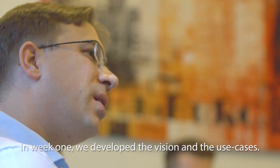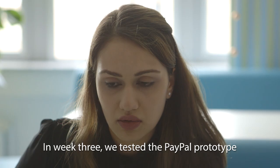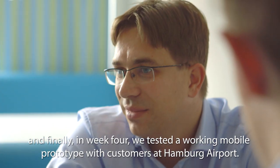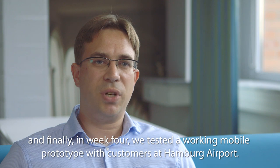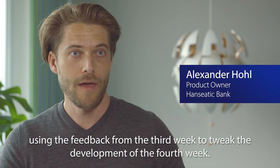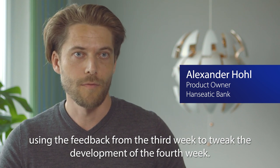In week one we developed the vision and the use cases. In week two we started IT development in the Visa Sandbox. In week three we tested the paper prototype, and in week four we tested a working mobile prototype with customers at Hamburg Airport. We continuously iterate and improve the app, using feedback from week three to tweak the development of week four.